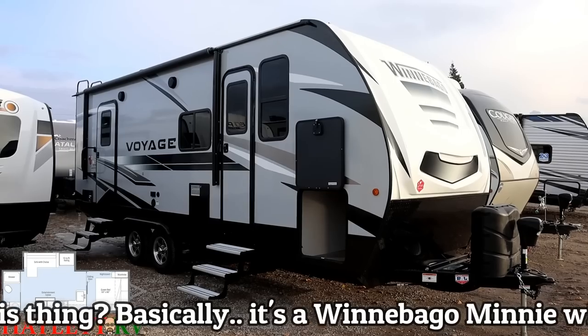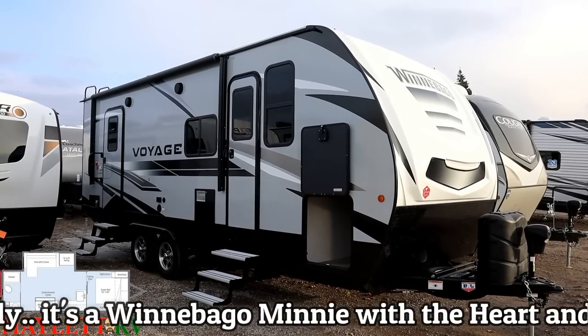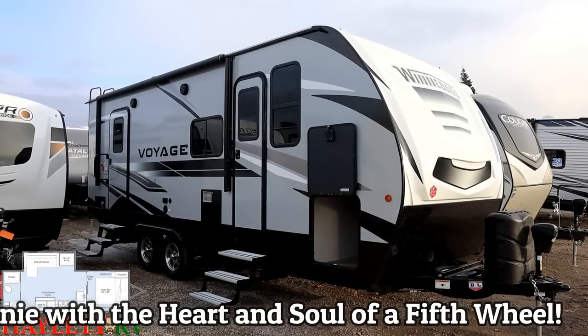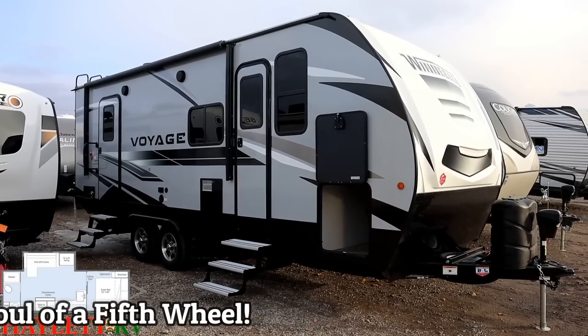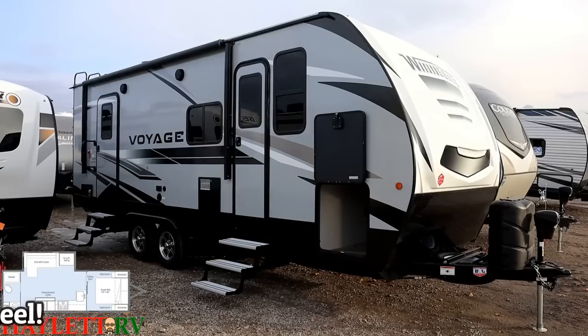This is kind of like if a Winnebago Mini and a big fifth wheel had a baby - it's got a lot of fifth wheel qualities wrapped up into a travel trailer. So if you're looking for that retirement trailer, if you need a taller shower, or if you want that extra space and luxury but you're not looking to get a big three-quarter-ton truck and a 35-foot fifth wheel, this is that last-one-you-ever-need-to-buy kind of trailer.